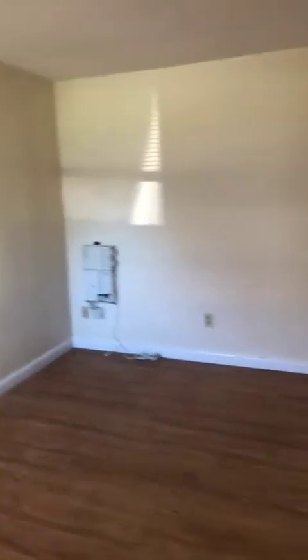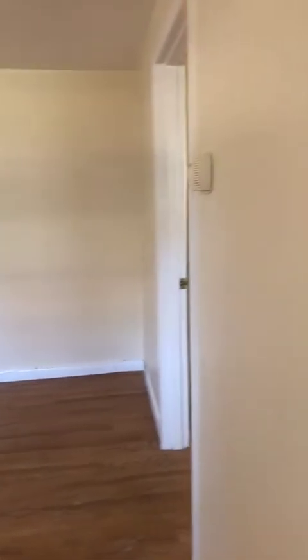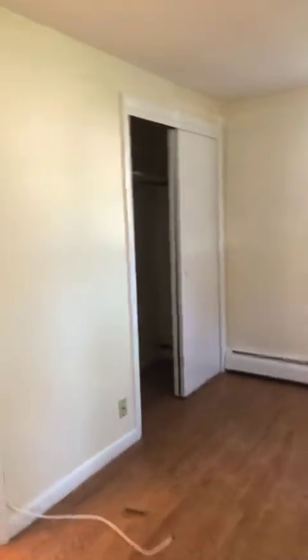This is apartment 11B. It's actually considered a studio, but it does have a separate bedroom. You would have to come down one set of stairs. The laundry room is also directly beside this, so that's very convenient.